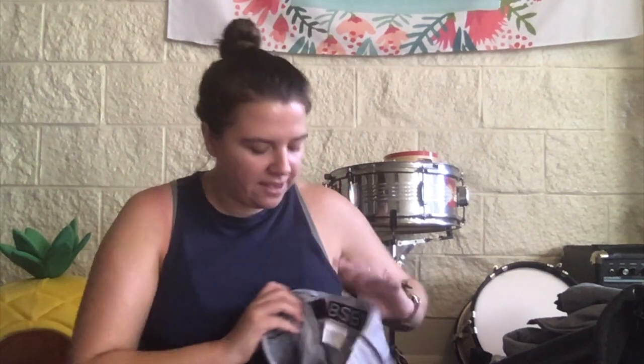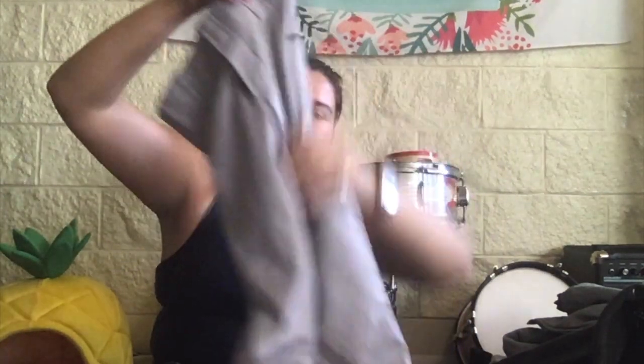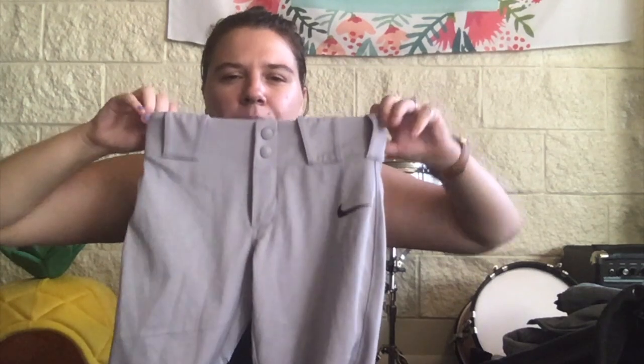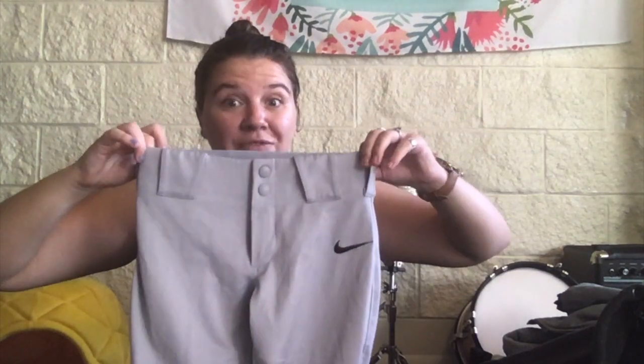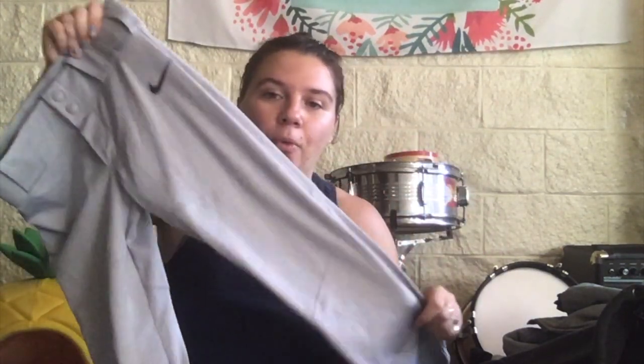And then these are something I picked up kind of near the end — they're a pair of Nike baseball pants, size small. It's a nice gray color with this like mesh. I believe these are boys or men's. They're very, very tiny, so they actually might be a boys. In that case, I might just send these to thredUP. They're really nice and in really good condition.